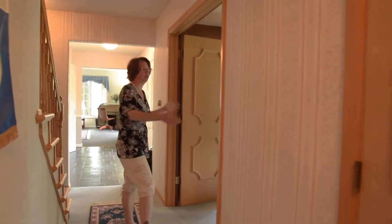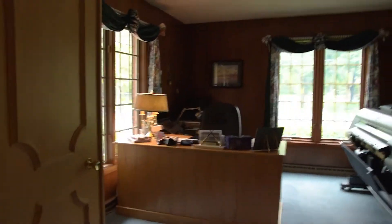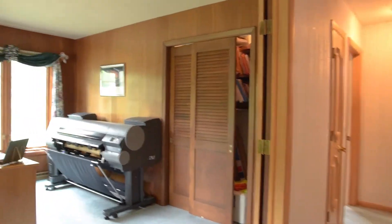If you work at home and need a dedicated space, we have this beautiful office here on the first floor. It's got double doors, so you can get everything you need in there, including a big desk. Or you can turn it into a bedroom — either way works.